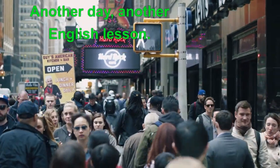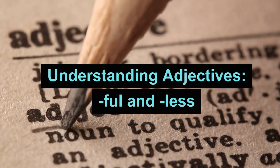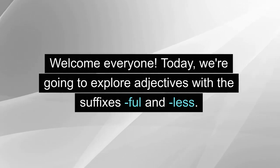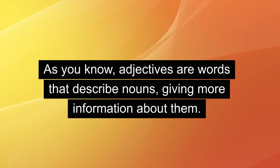Another day, another English lesson. Understanding adjectives: full and less. Welcome everyone. Today we're going to explore adjectives with the suffixes -ful and -less. As you know, adjectives are words that describe nouns, giving more information about them.